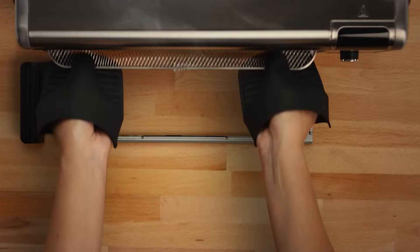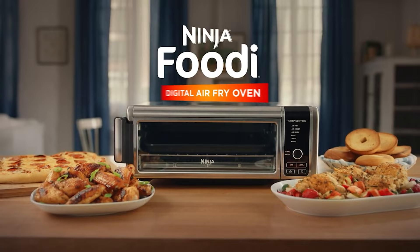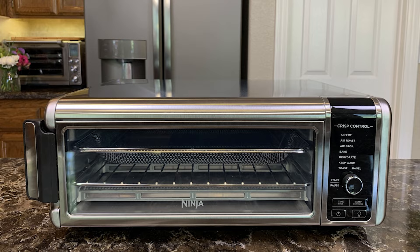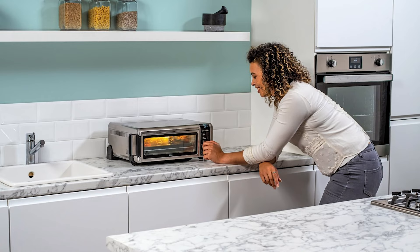It's also the most compact of these countertop ovens and the only model that flips up via a hinge in the back to rest no more than 7 inches from the wall. In addition to a powerful air fry and broil function, the Ninja produced one of the prettiest pieces of toast in just 3 minutes and baked a chocolate chip cookie to gooey perfection.